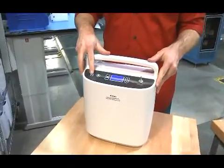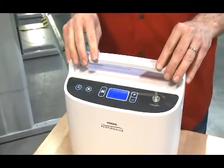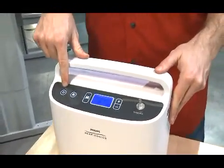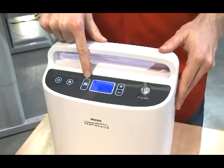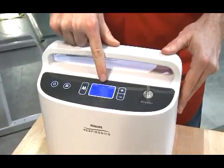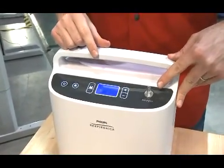On top, an easy-to-use control panel puts all key functions at your fingertips: power on and off, alarm silence, mode select, operations display, the up-down button, and the cannula connection.